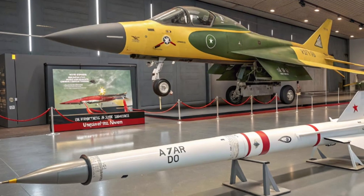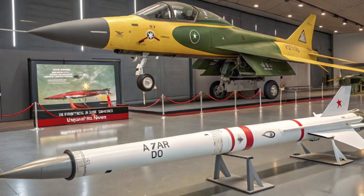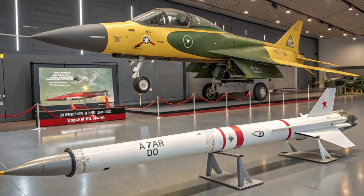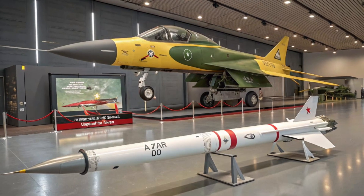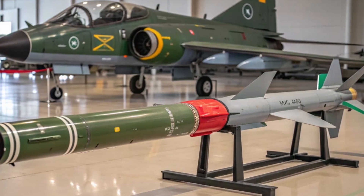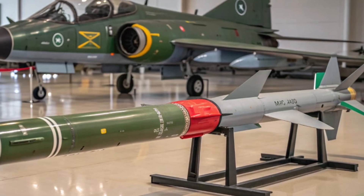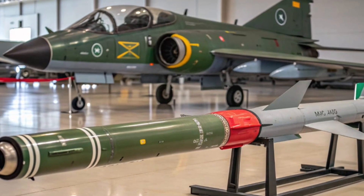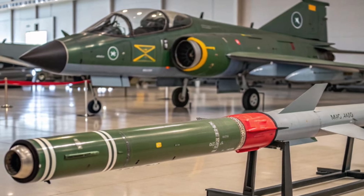The JF-17 Thunder was officially inducted into the Pakistan Air Force in 2007 and has since become a backbone of the fleet. Its design emphasizes agility, speed, and adaptability, making it suitable for modern warfare scenarios. The aircraft has a top speed of approximately Mach 1.6 and can operate at an altitude of 55,500 feet, with a combat radius of around 1,352 kilometers.